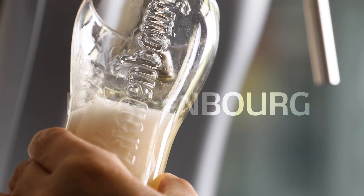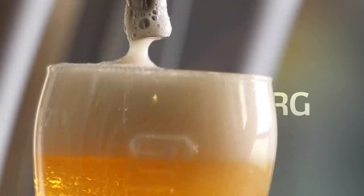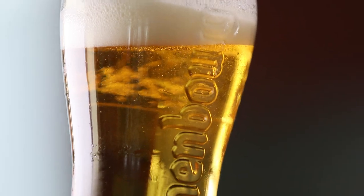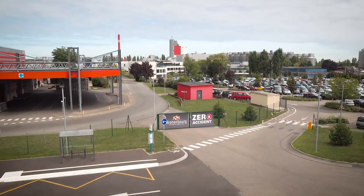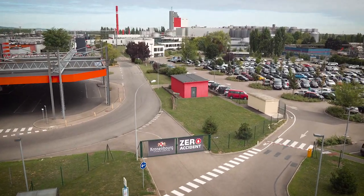For over 350 years, we have worked passionately to constantly perfect the art of brewing and nourish innovation in all its forms. One out of every three beers consumed in France is produced here, in Aubinay, Alsace, in the largest brewery in France.